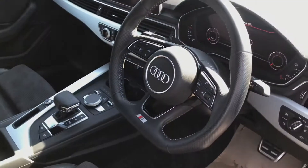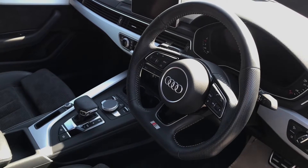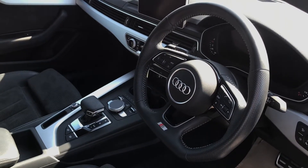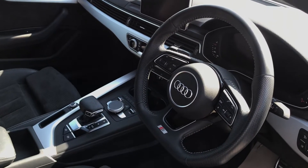We have also got the three-spoke multifunctional flat-bottom steering wheel. Here is where you'll be able to view all your steering wheel controls, and this includes hands-free calls, making it really easy to contact the ones you love.